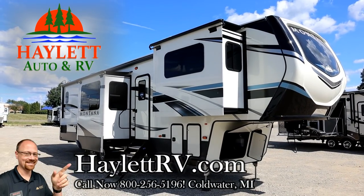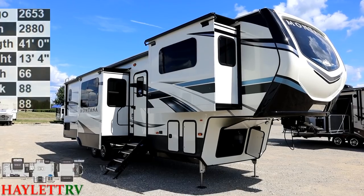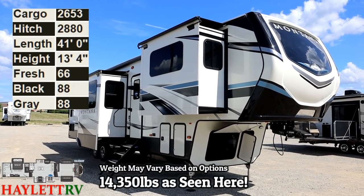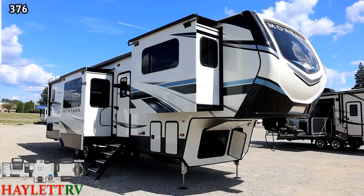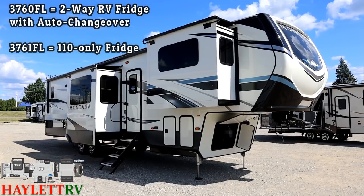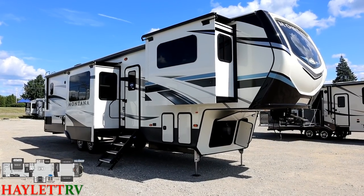14,350 pounds and rated for full-time RVing, the Montana 3760 or 3761, depending on which refrigerator is present, landed in for another season here at Haylett RV of Coldwater, Michigan. And I'm happy to see it because it solves the biggest problem with front living rooms.